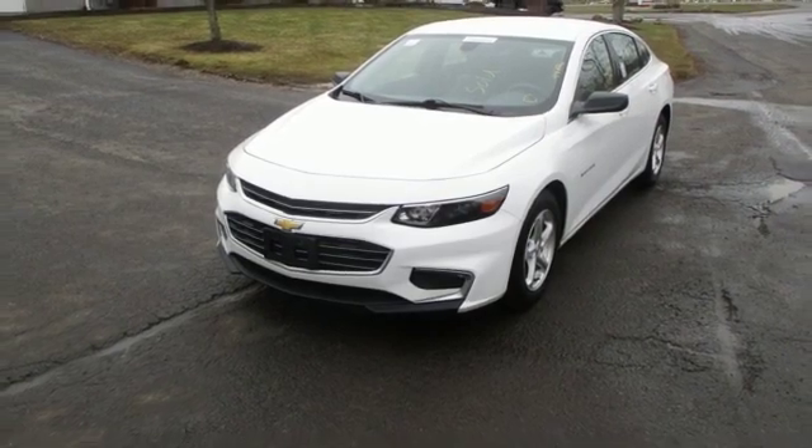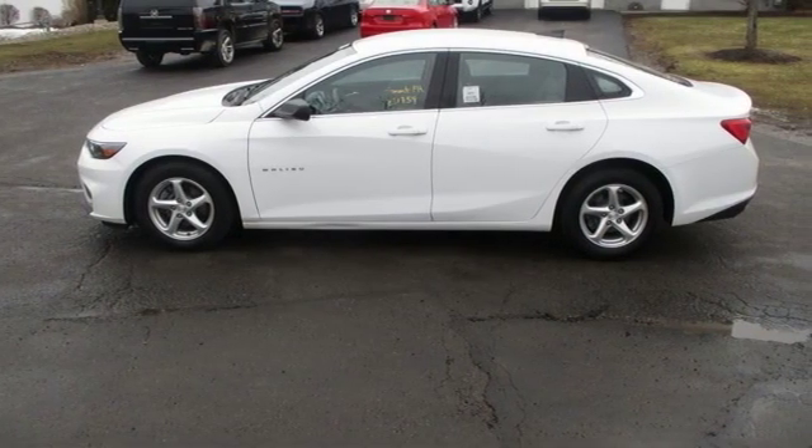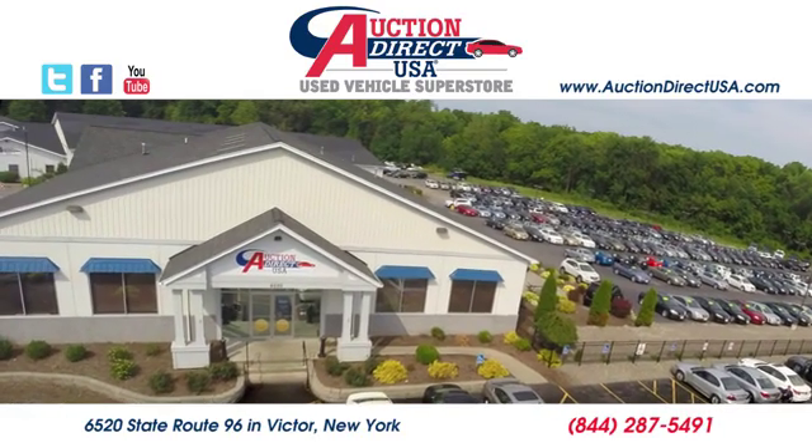Performance, value, durability — Chevy. See what it can do for you when you take it for a test drive. Visit today. We're conveniently located at 6520 State Route 96 in Victor, New York.